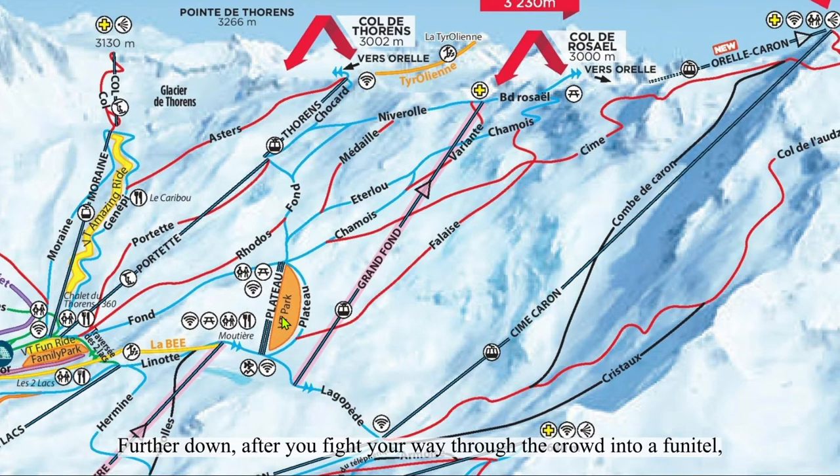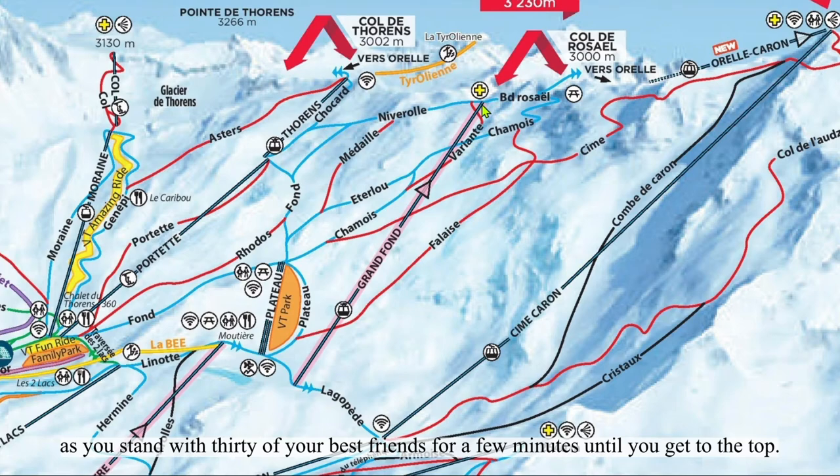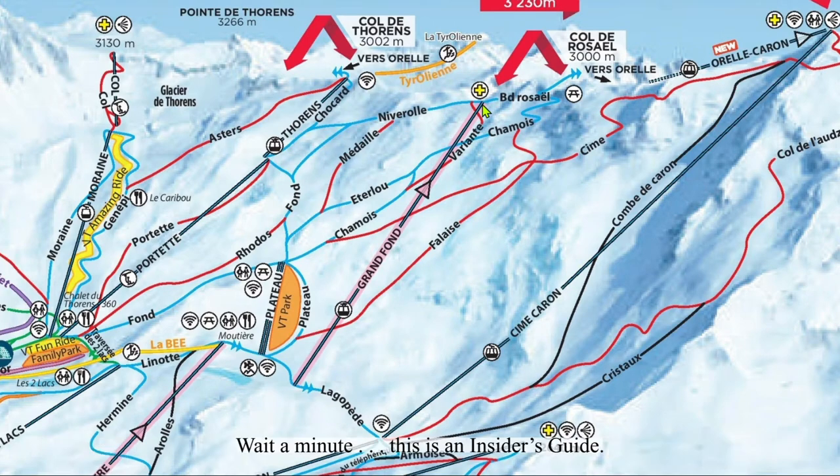Further down, after you make your way into the Grand Fond Finetto, you'll find yourself standing with about 30 fellow riders for a few minutes until you reach the top. As soon as you exit the cabin at the top station, you'll be faced with a large open door, which serves all of the runs off of Niverelle. If you're looking to go to Boulevard Voiselles, keep walking along the platform until you see a smaller door, unless you want to hike all the way around the building.